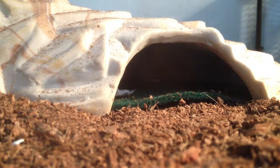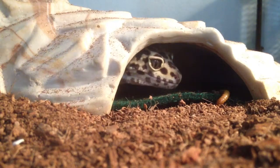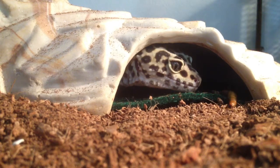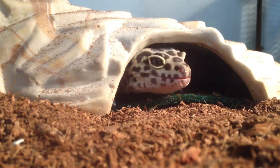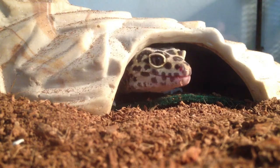First up is Zannie, my female leopard gecko, and here is her eating a mealworm. She is very aggressive to food, and I'll be back when I give her her crickets.